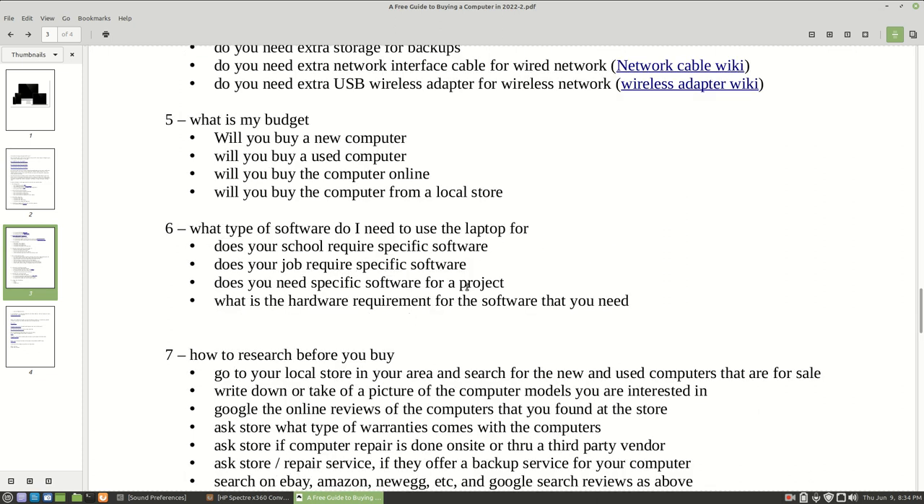Another thing you're going to want to consider is what type of software do you need. If you're going to school or have a job, is there specific software that they require you to have? You may want to consider that when buying a computer. Some software is very expensive, so if you can get it in a package deal of any kind, you want to consider doing that.